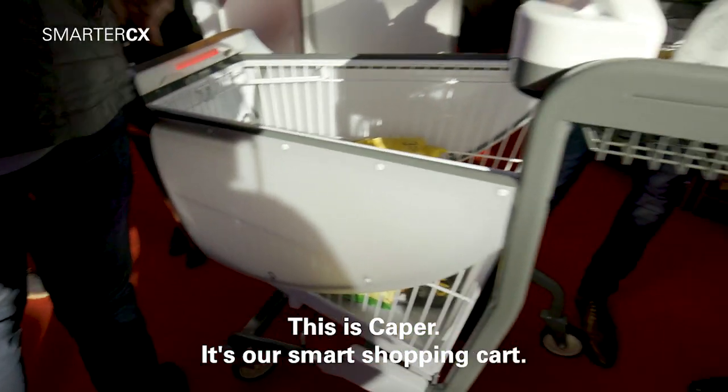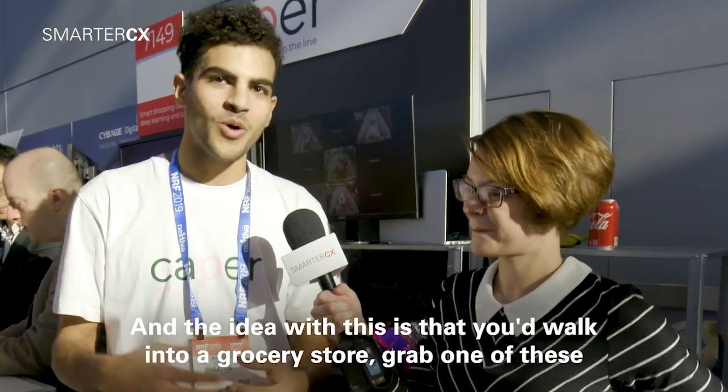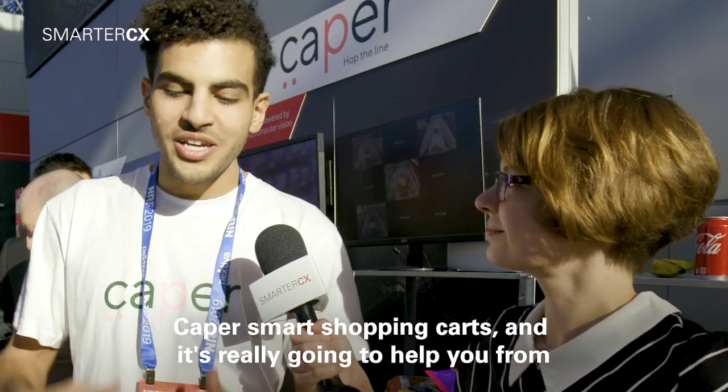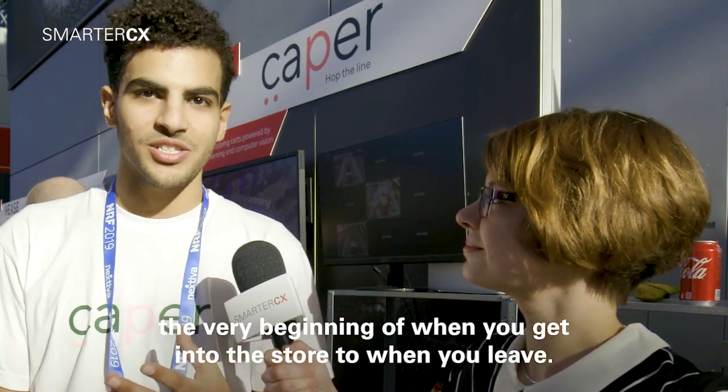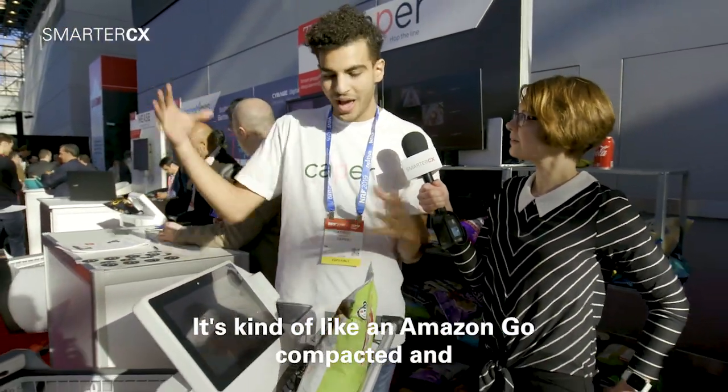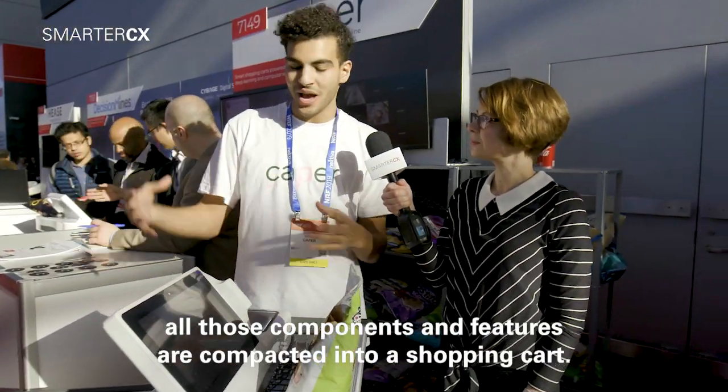So this is Kaper. It's our smart shopping cart and the idea with this is that you'd walk into a grocery store, grab one of these Kaper smart shopping carts and it's really gonna help you from the very beginning of when you get into the store to when you leave. It's kind of like an Amazon Go compacted — all those components and features are compacted into a shopping cart.